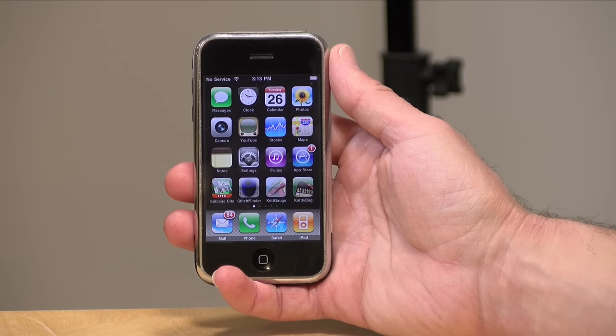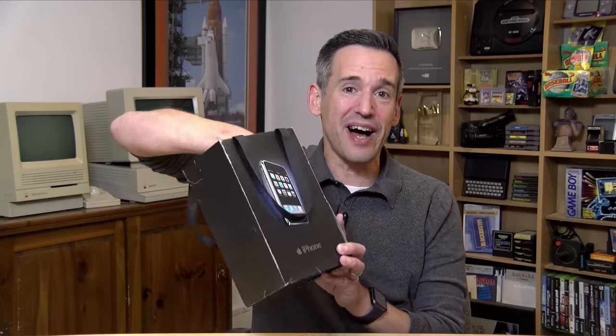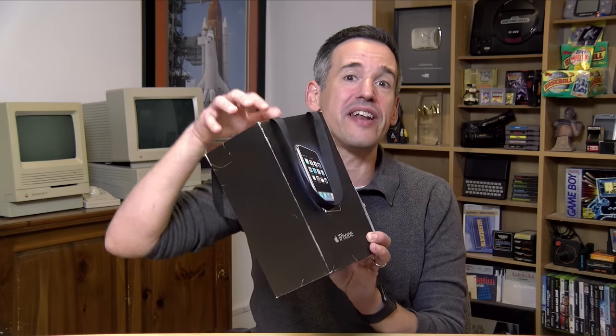It's certainly a lot smaller, as you can see here. I also found some other iPhone memorabilia, including the bag and the original box. This was from the iPhone that I bought on its release date in 2007. Can you believe it's been 16 years already? There are some kids who are using iPhones that weren't even born when the first one came out, and that's pretty crazy.